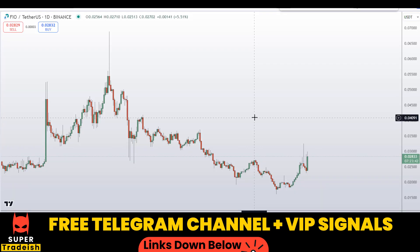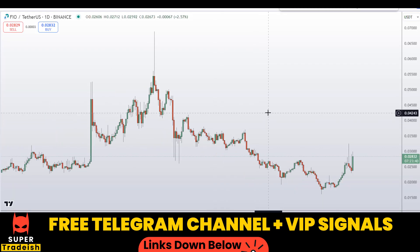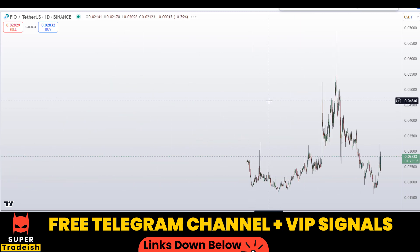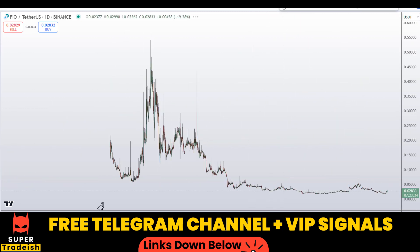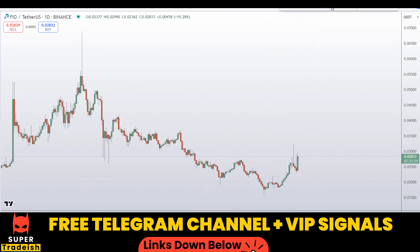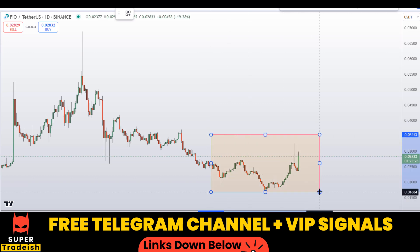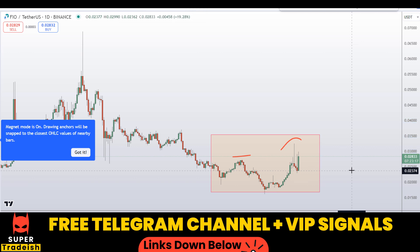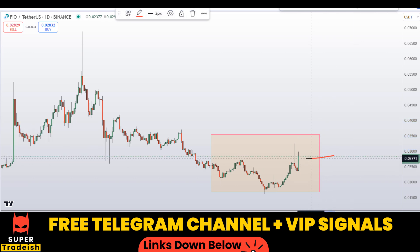Let's start by looking at the daily chart on the FIO token. If I zoom out, you can see that overall we are in a downtrend. However, if we focus on this recent section of the market, it seems like we are making a higher high and lower high structure, meaning the trend is slowly shifting towards the upside.